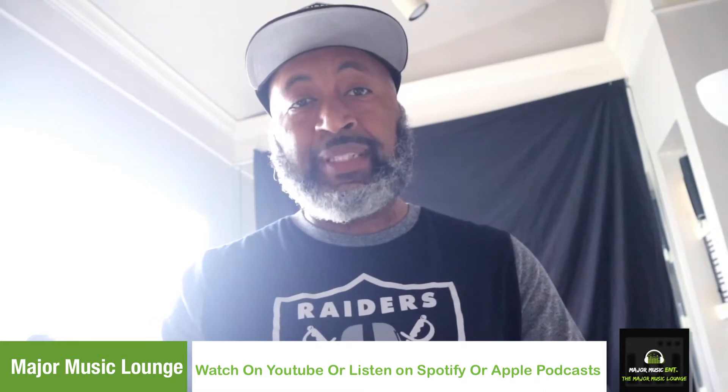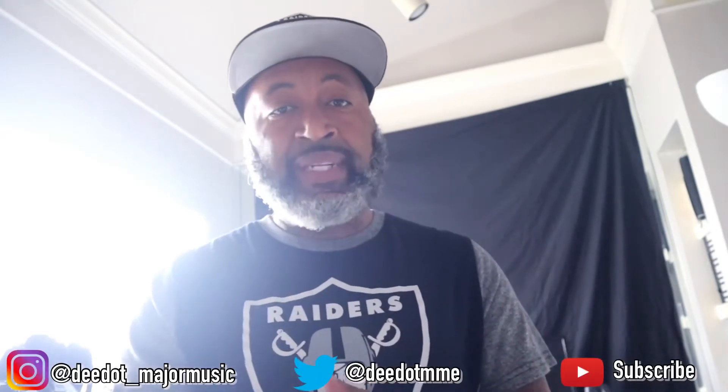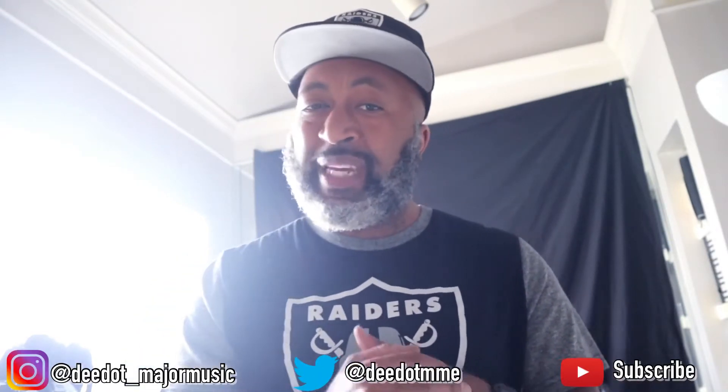You definitely want to check that out — you can find episodes on my channel as well as all streaming platforms. You can follow me on Instagram at d_underscore_major_music. I usually post new podcast episodes every week in addition to beat making videos. We just started Season 2 and we're about three or four episodes in.